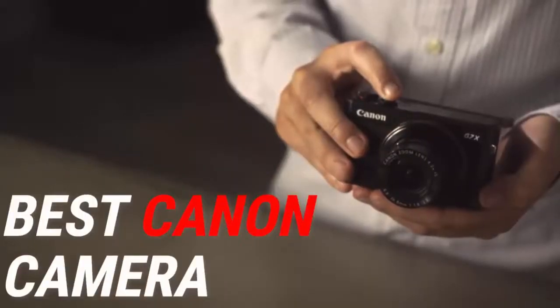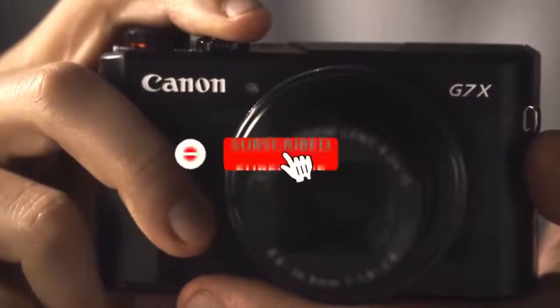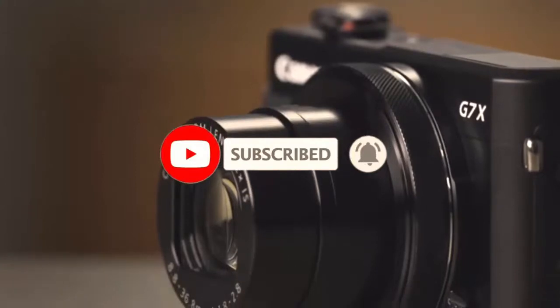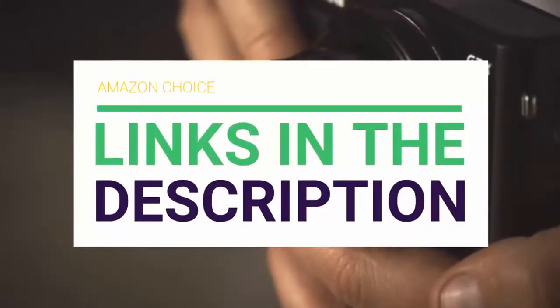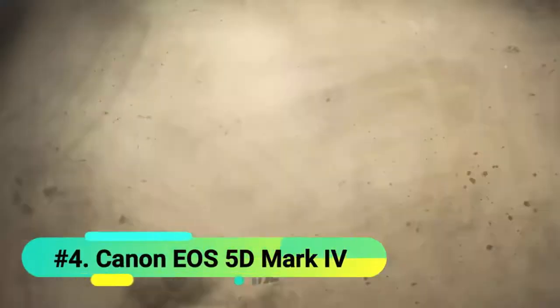Are you looking for the best Canon camera? In this video we will break down the top Canon cameras on the market. Before we get started, we have included links in the description for each product mentioned, so make sure you check those out. At number 4 we have the Canon EOS 5D Mark IV.